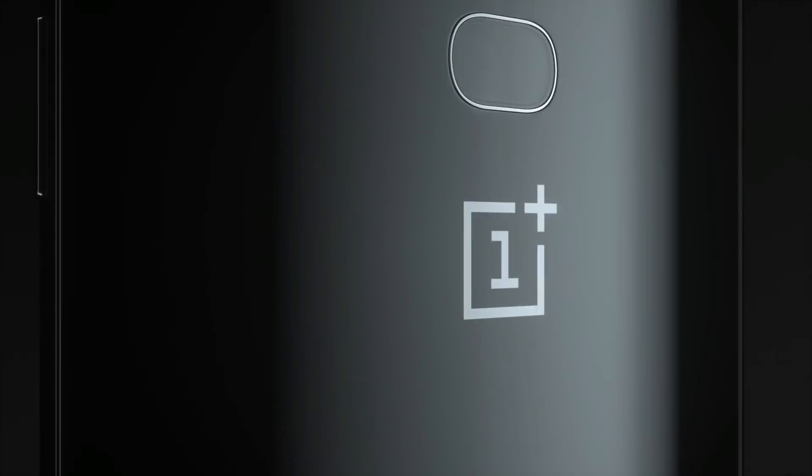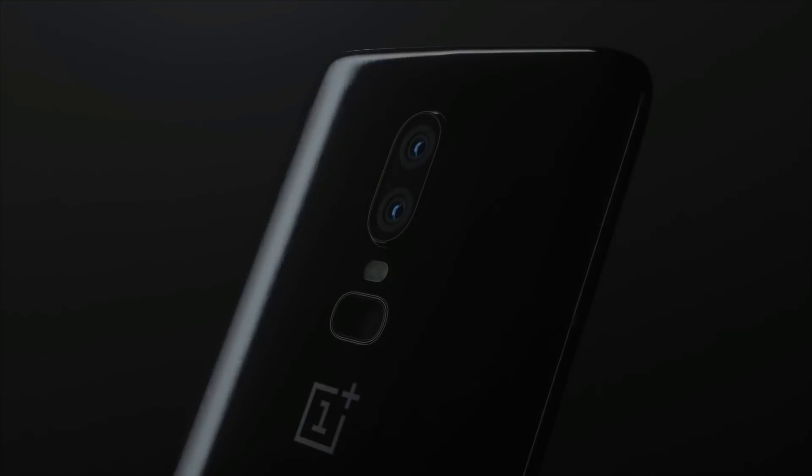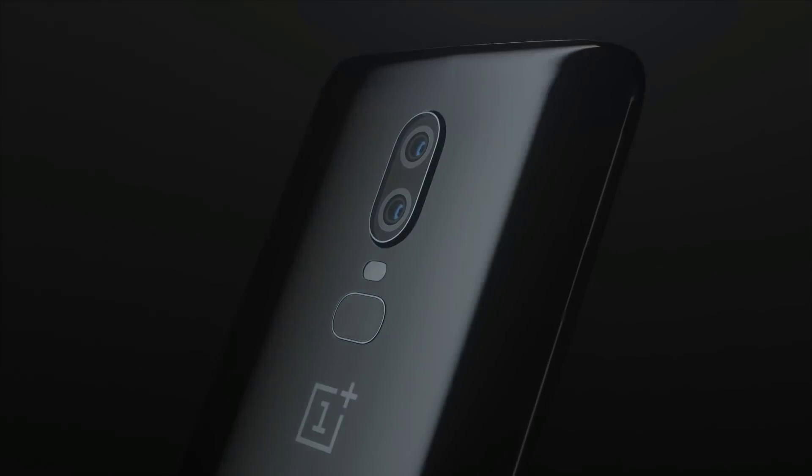So go ahead, like it. Ok guys, this is it for this video. Let me know your thoughts on this design — do you prefer this one or that one? Don't forget to subscribe for more videos on the OnePlus 7. And as always guys, thanks for watching.